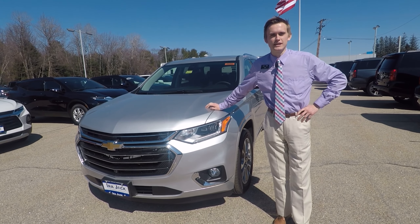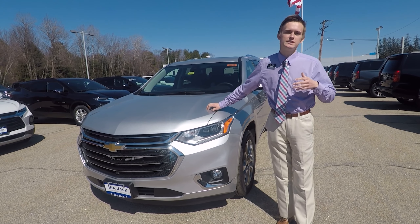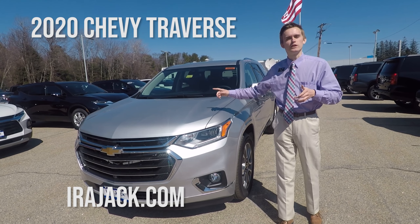Welcome back to Ira Jack Chevrolet Cadillac. My name is Sam Carpenter and today we're going to take a look at the 2020 Chevrolet Traverse.